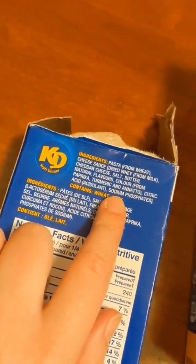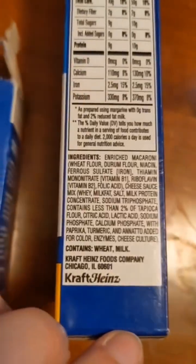In Canada, there's only about 10 ingredients, and this is the box I bought in the states. So does Kraft Mac and Cheese in the U.S. have way more ingredients than Kraft Mac and Cheese in Canada? Definitely could be different formulas, but this is a perfect example of how labeling regulations in different countries are different.